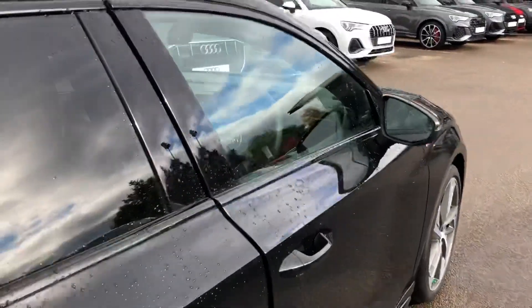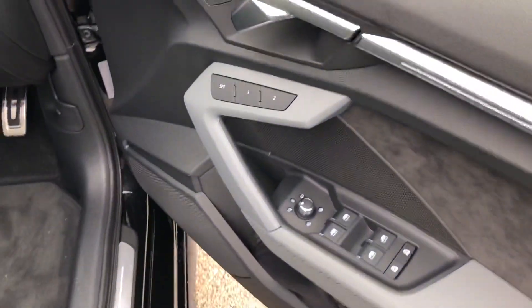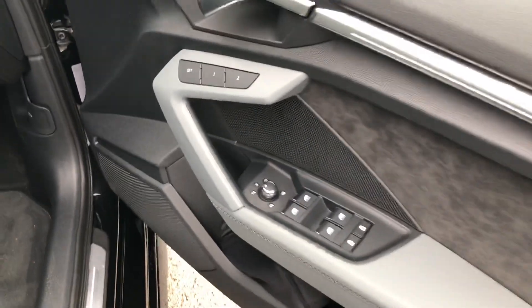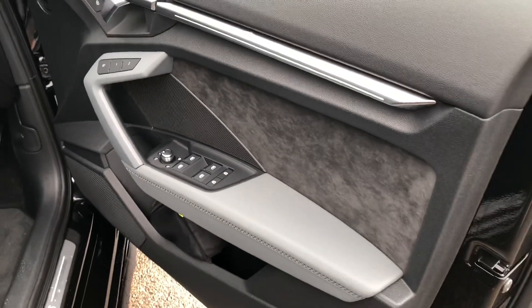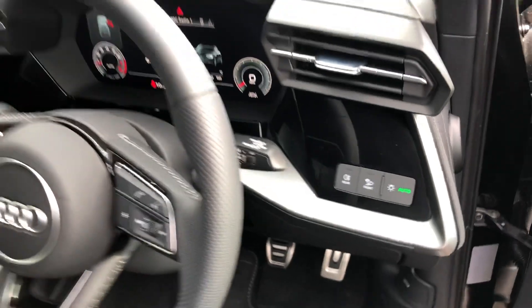Moving to the front of the vehicle — the car has the electrically adjustable heated exterior mirrors, electric windows in the front and the rear with the child lock option, the gorgeous suede inserts in the door sills and the silver inlays, and automatic headlights and wipers.